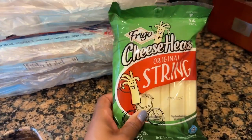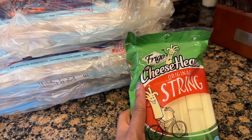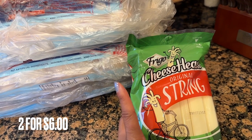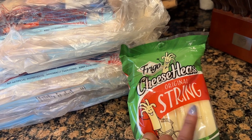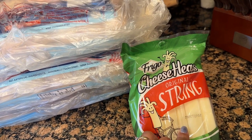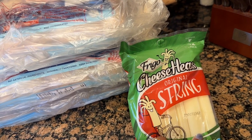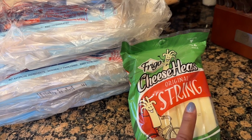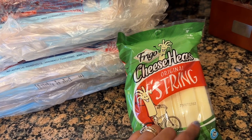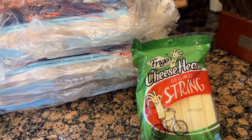The last thing I picked up was these string cheeses for a manicotti recipe I saw. It's an Italian dish with tomato sauce, burger, and manicotti — you take the stick of cheese and slip it into the manicotti instead of stuffing it with ricotta cheese. I can't wait to try that. This was on sale two for $6 as well. That's everything from Food Lion.